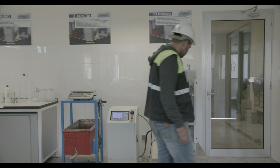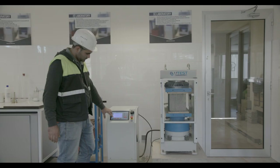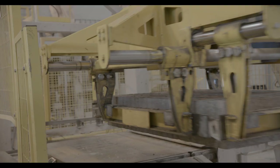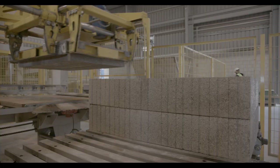يتم أخذ عينة من الأحجار للفحص بمختبر مجهز بأحدث المعدات للتأكد من مطابقتها للمعايير العالمية، ثم يتم تخزينها وتصبح جاهزة للنقل والاستعمال.